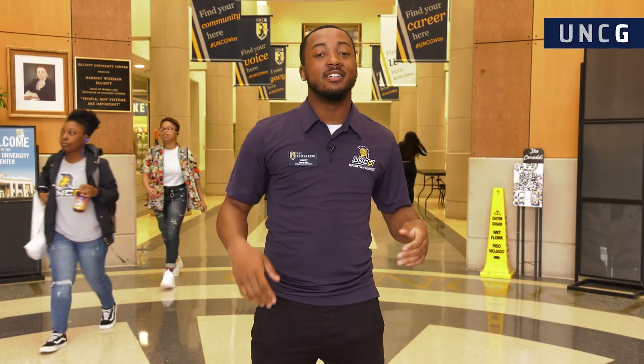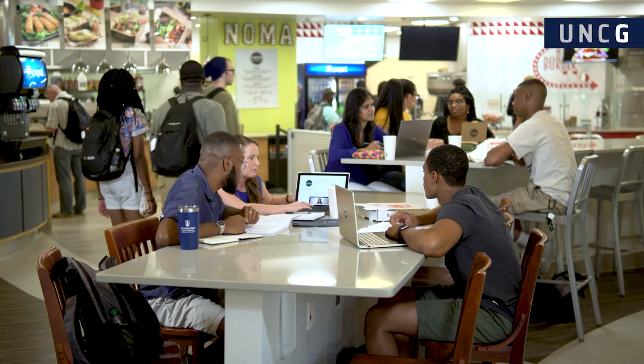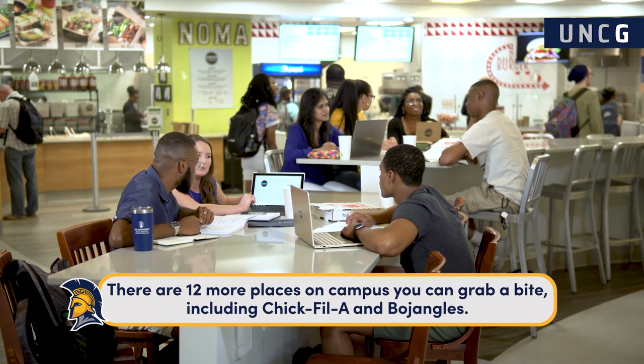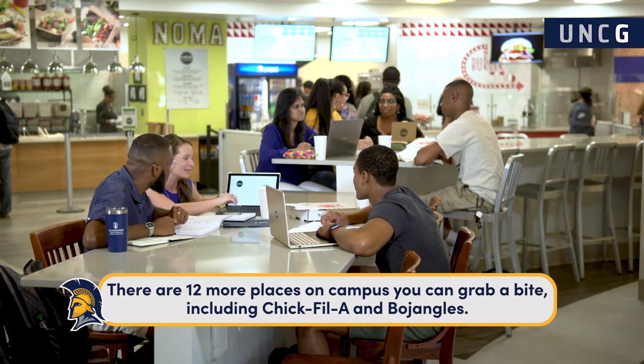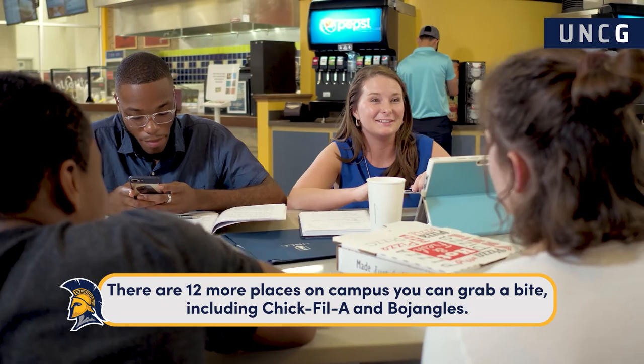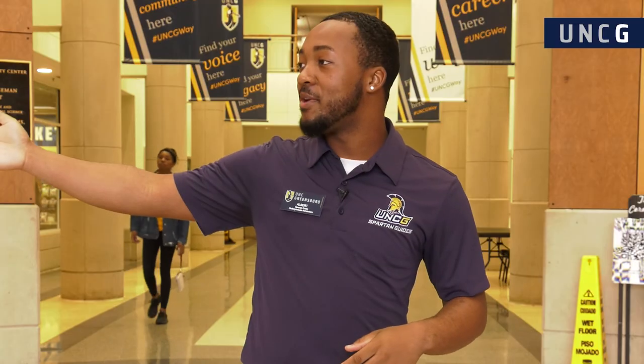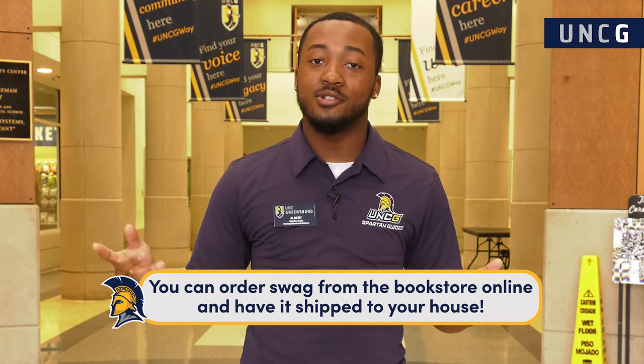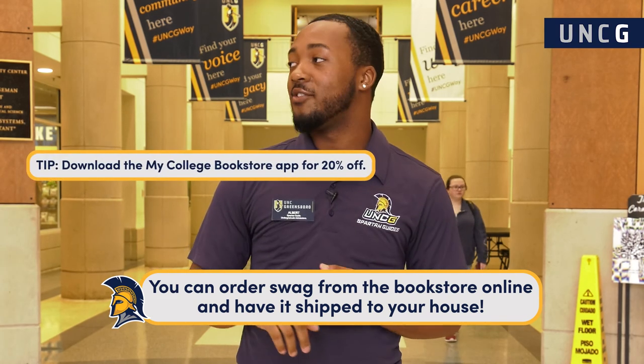Welcome to the EUC. Right here to my left we have the EUC Food Court. In there we have NOMA's, Saucerita's, Burger 336, and also CREATE. With those different places you can create your own salad, sub, burger, and many other eating options. Here to my right we have the UNCG Bookstore. It's two stories — on the first floor you get a lot of different UNCG merch such as lanyards, keychains, and book bags.